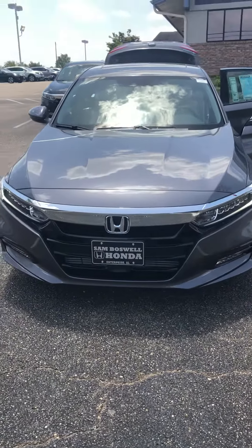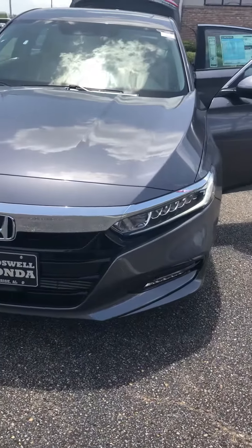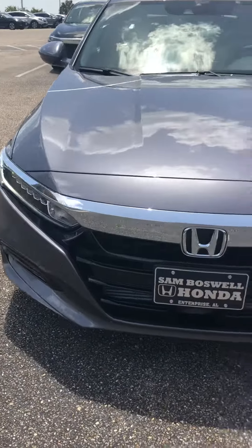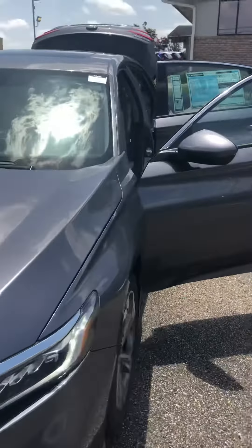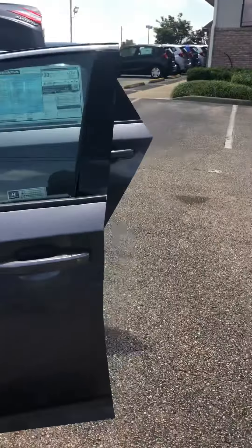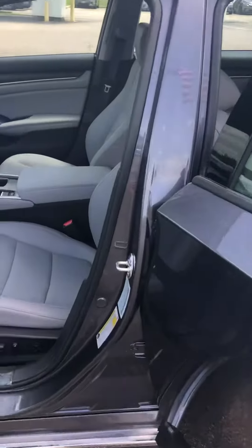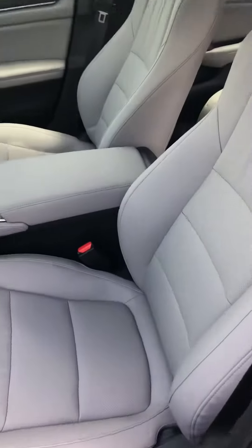2018 Honda Accord EX-L. You can see the nice daytime LED running lights. It's got the 1.5 liter turbocharged four-cylinder, and it's going to get a combined rating around 33 miles to the gallon.